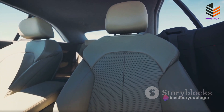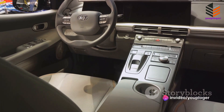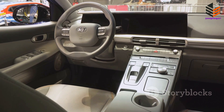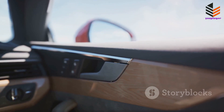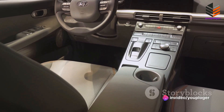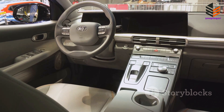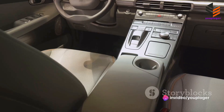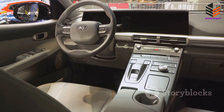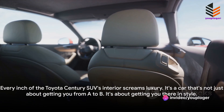We delve into the state-of-the-art infotainment system. This is not your average car stereo — it's a comprehensive multimedia hub that keeps you connected and entertained on the road. With features like navigation, smartphone integration, and a premium sound system, every journey becomes an enjoyable experience. It's also about the little things: the ambient lighting that sets the mood, the heated and ventilated seats that ensure your comfort in any weather, the retractable sunshades that provide just the right amount of light, and the meticulously crafted cup holders that securely hold your beverages. Every inch of this car has been designed with you in mind. The Toyota Century SUV is not just a vehicle — it's a luxury experience on wheels. Every inch of its interior screams luxury.